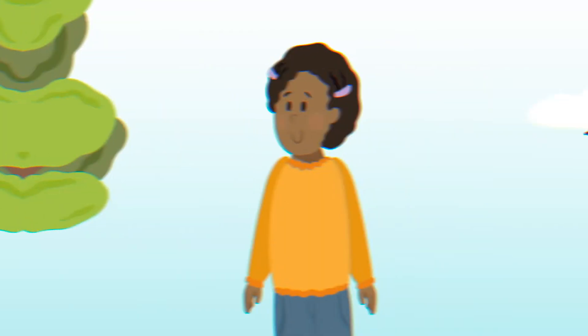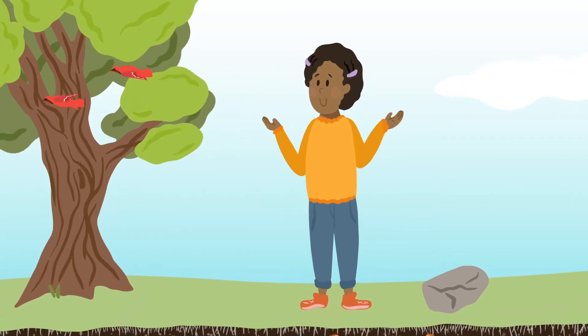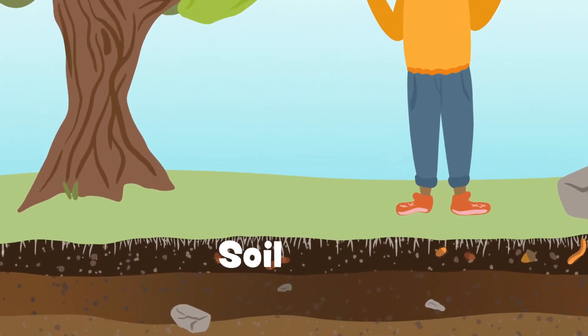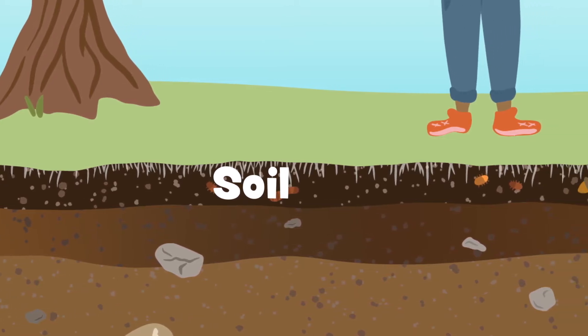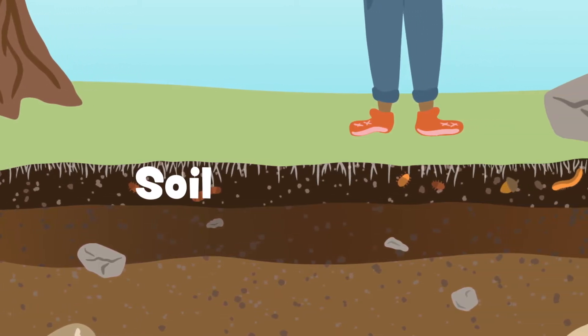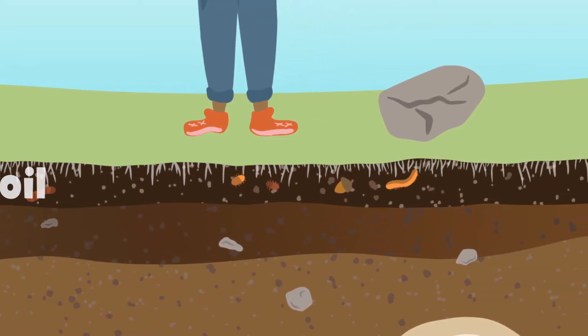Soil and plants. Did you know that all life depends on what is right under your feet? The soil. You probably don't think much about soil — it's just dirt, right? But actually, the top six inches of soil on the earth is super important for all of life.